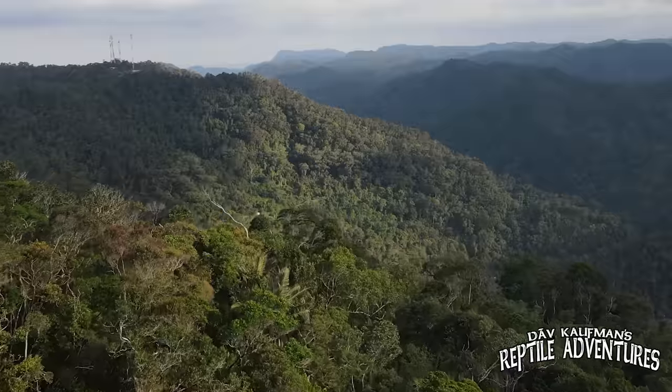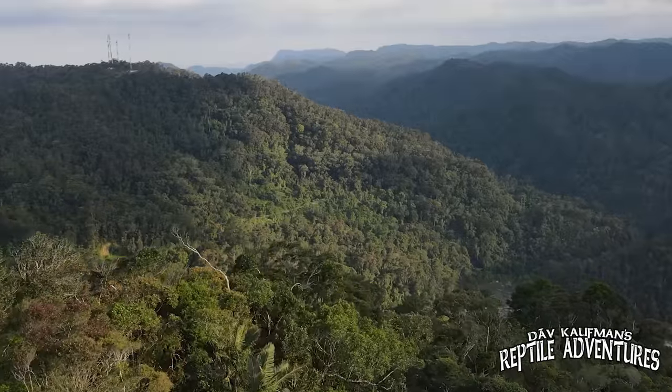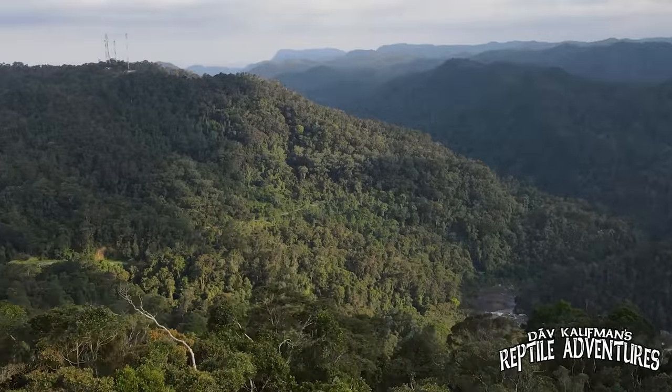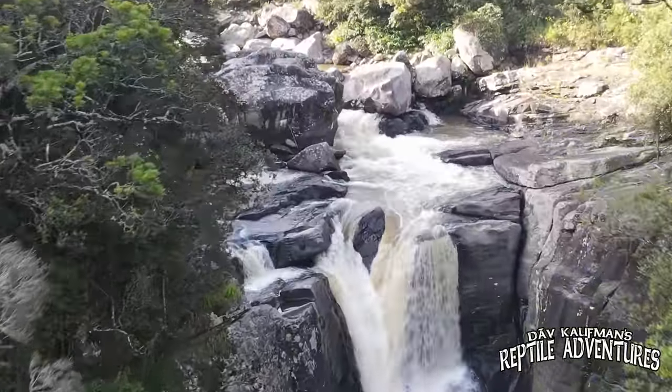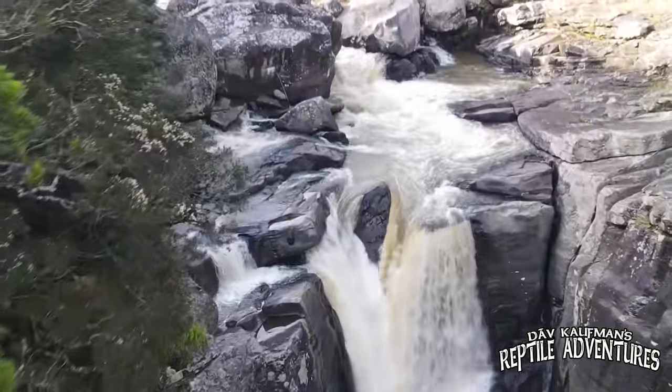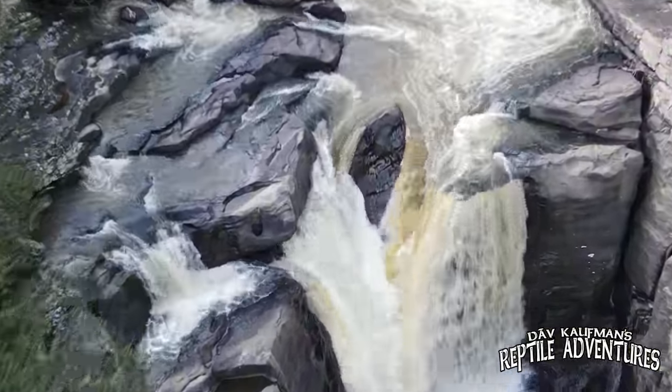This is Madagascar, the fourth largest island in the world and one of the most unique places on the planet. Because of its isolation from mainland Africa, approximately 90% of all plant and animal species found in Madagascar are endemic.